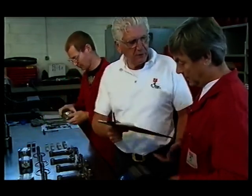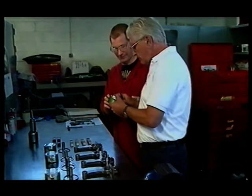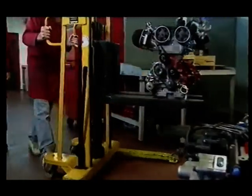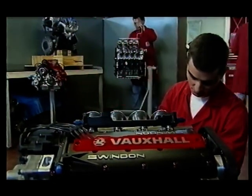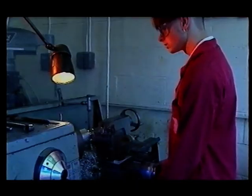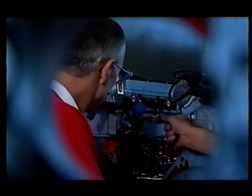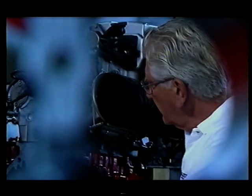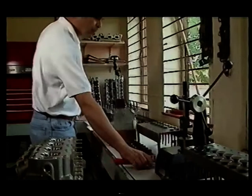Swindon Racing Engines have been responsible for the development of the Vauxhall 2-litre race engine for the past six years. Under the watchful eye of proprietor John Dunn, development is continuing to produce an engine that suits the particular characteristics of the Vectra. It may be one of the oldest racing engines in the sport, but it's still among the most powerful with a wonderful record of reliability. There was no engine failure in the whole of Vauxhall's 1995 season.